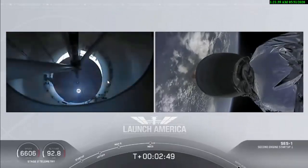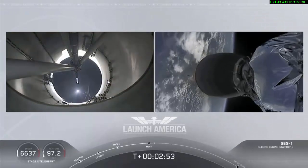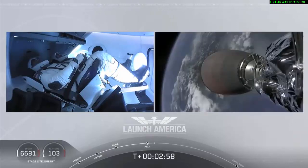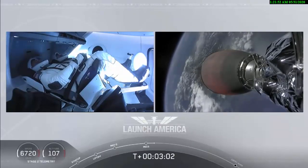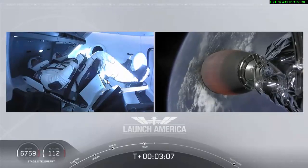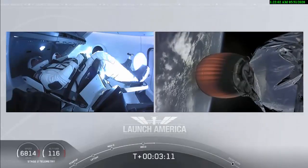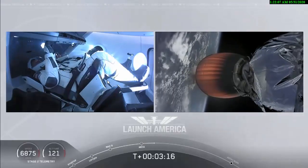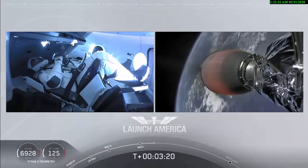MVAC ignition. We have stage separation confirmed, the first stage beginning its flight back. The second stage, being powered by that single Merlin 1D vacuum engine, has ignited and is now carrying Bob and Doug into orbit. They're going to continue under the power of this second stage — Stage 2 propulsion is nominal — which will cut off at SECO, or second engine cutoff, at about eight minutes and 44 seconds into today's flight.